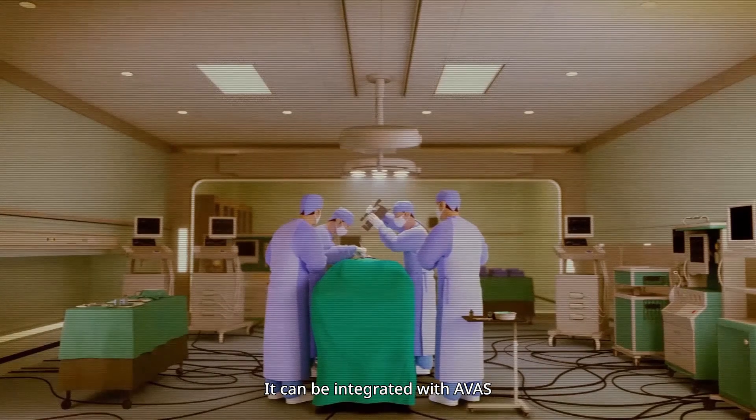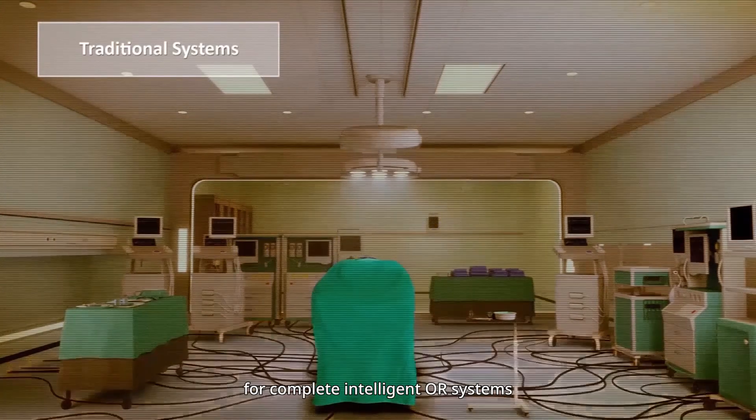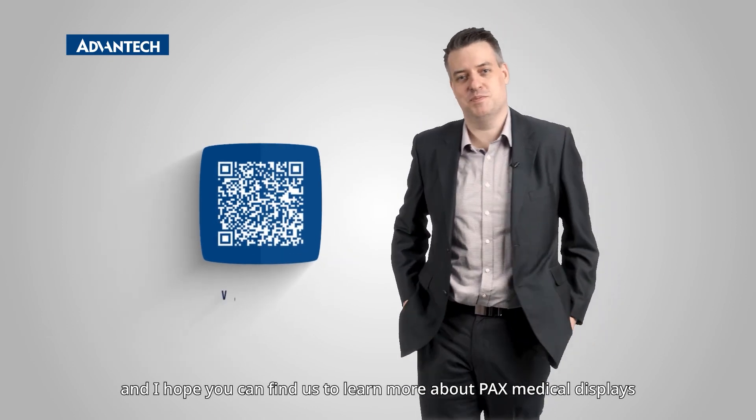It can be integrated with AVAS, Advantec's advanced video archiving and streaming solution, for complete intelligent OR systems. Thank you for your time and I hope you can find us to learn more about Pax medical displays.